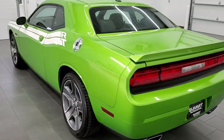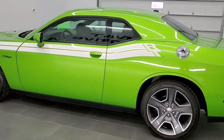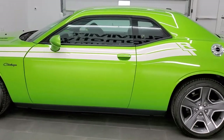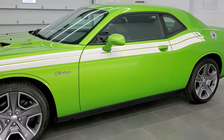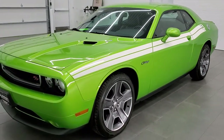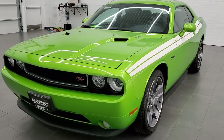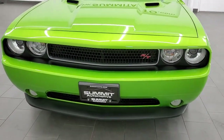This 2011 Dodge Challenger in Green with Envy has the 5.7 liter V8 Hemi motor which pumps out 376 horsepower. This car has been fully safetied and inspected by our service shop, has a fresh oil and filter change, all the fluids have been checked and topped off, and this car is 100% ready to go.